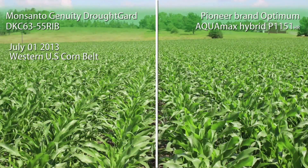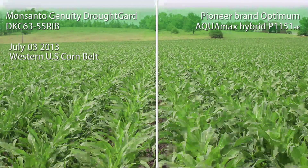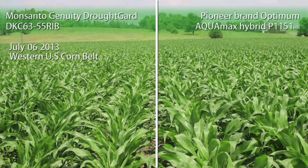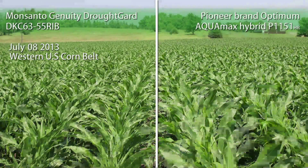The Optimum Akamax products use an alternative version of water-saving mechanisms, including stomatal aperture control — basically closing the stomates — preventing water loss at as rapid a rate.